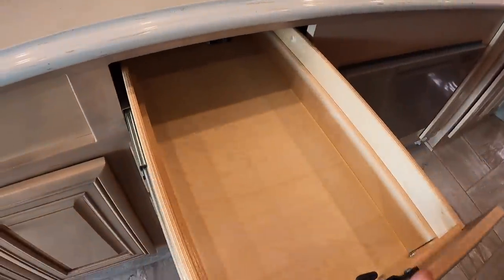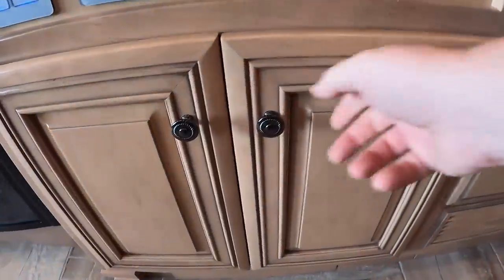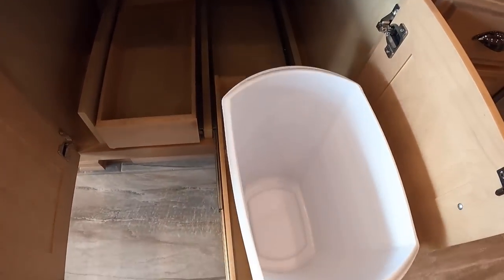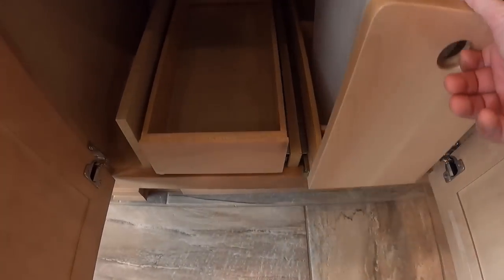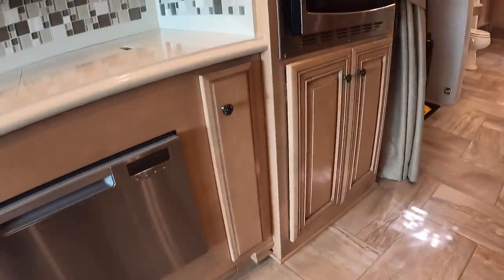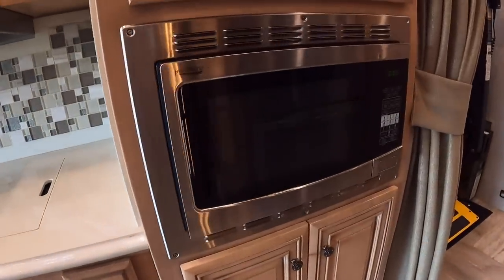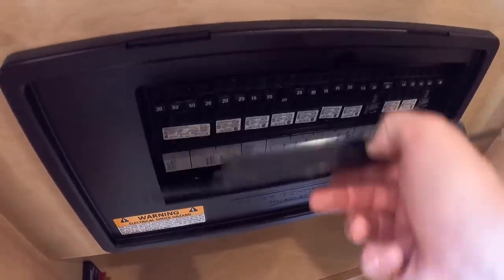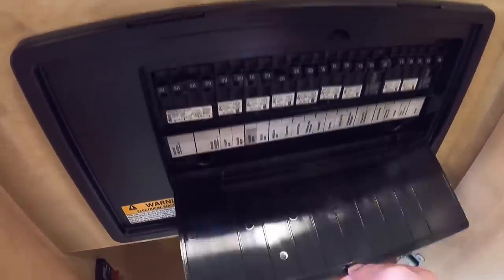Going back into the galley, there's a good amount of drawer space, storage below the sink, a slide-out tray for your trash or recycling, and two storage bins for cleaning supplies. There's the Fisher & Paykel dishwasher, and the microwave is at a more accessible level. Here's the breaker panel, which is easy to get to, and storage with adjustable shelving above the microwave.